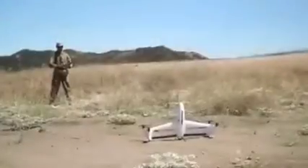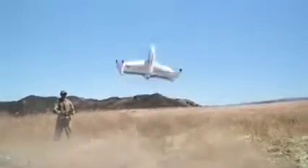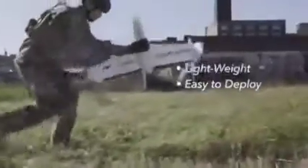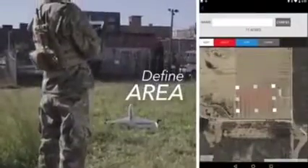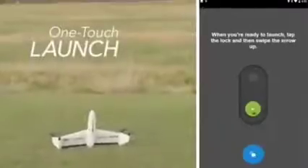A rapid, fully automated mapping solution from AeroVironment, a global leader in unmanned aircraft systems. Quantix Recon is a lightweight, easily deployable reconnaissance system. Simply define your target area, and Quantix does the rest.